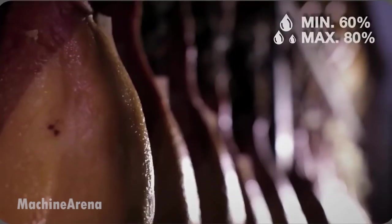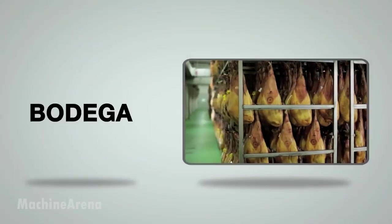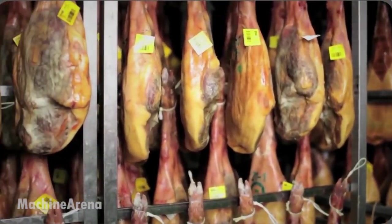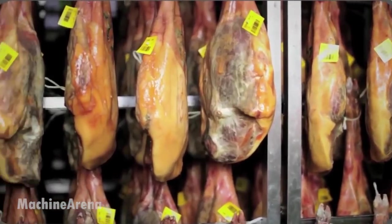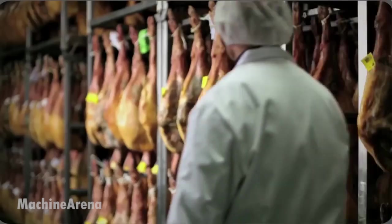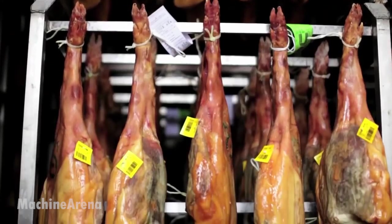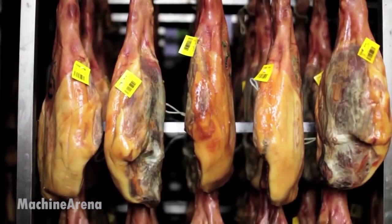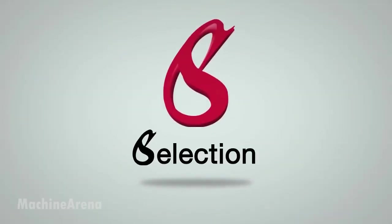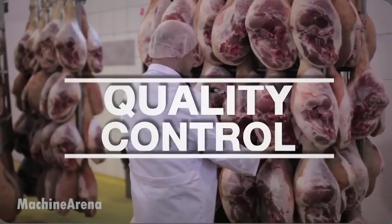The final stage is maturation. The hams are moved to a cellar or bodega, where they rest in stable, cool conditions for several more months — sometimes over a year. It's during this time that the flavors deepen and mature. Depending on the aging time, Serrano hams are labeled as bodega, reserva, or gran reserva. To ensure quality, an experienced ham master uses a long bone needle to pierce the ham and assess its readiness by scent alone — a skill passed down through generations.